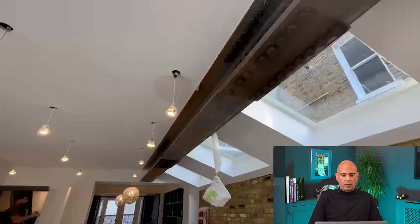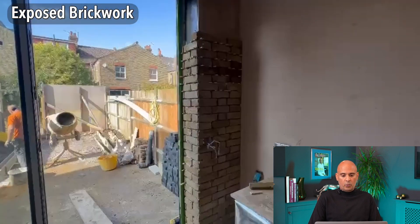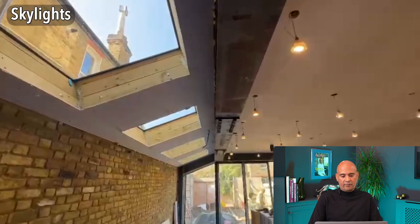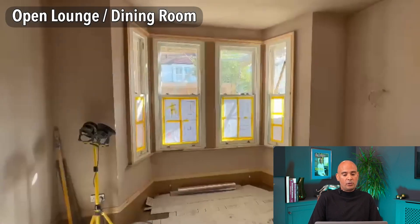What we've also got are these external steel beams, we've got a brick wall, and some more bricks there just to give it that different texture and lines coming into the double reception room. And brand new windows here.